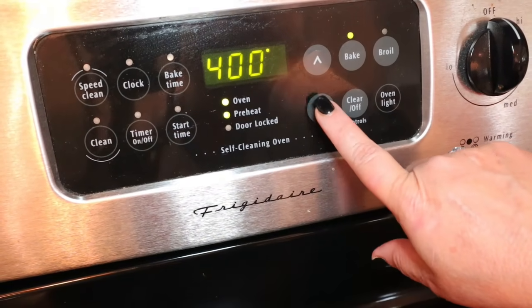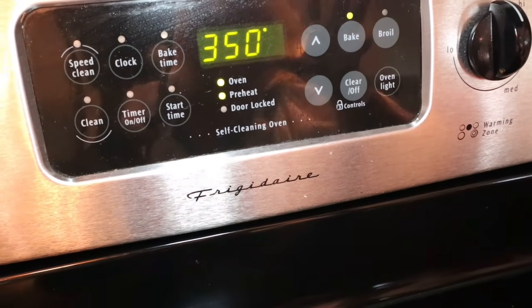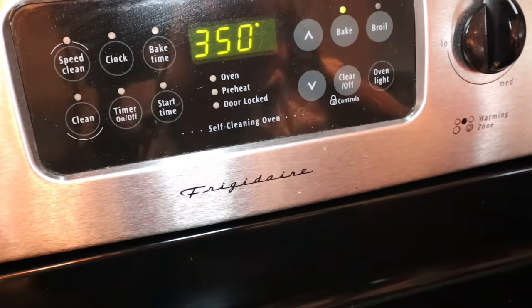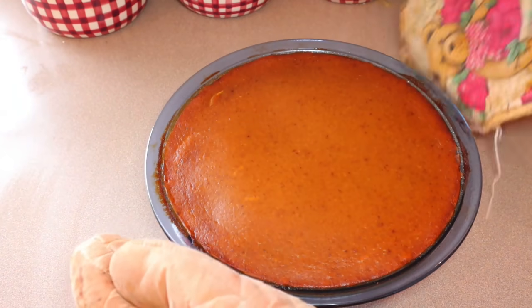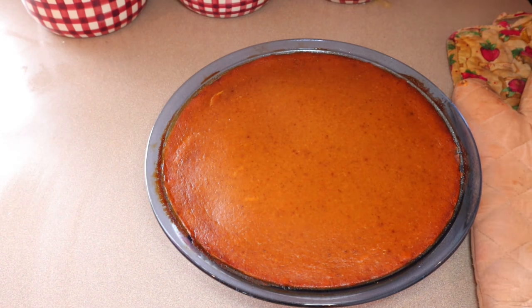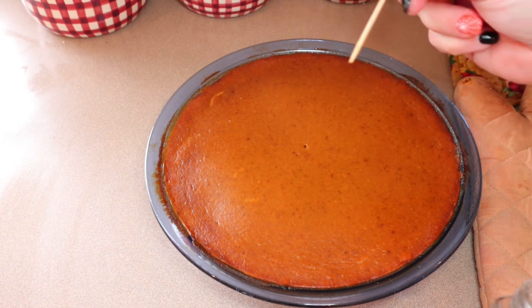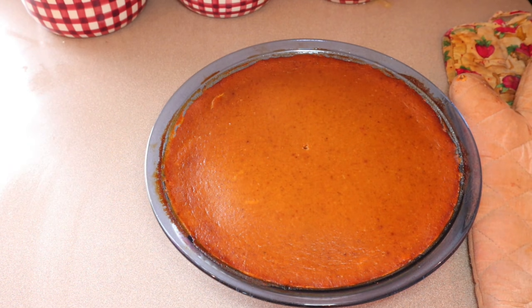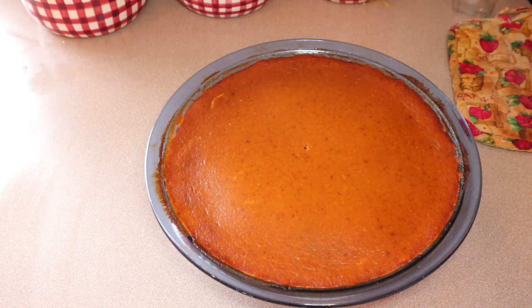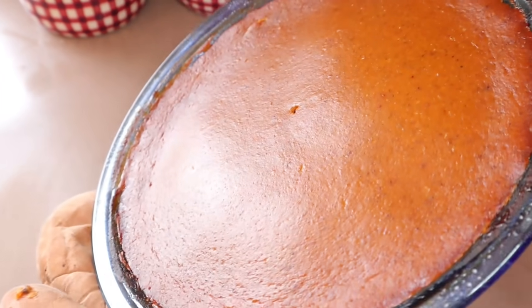So it's been 15 minutes on the pie. Now I'm going to bump this down to 350 and set my timer for 50 minutes and check on it — it takes anywhere from 50 to 60 minutes, just depending on your oven. The pie is done. Let me get my toothpick and check it — that's coming out pretty clean. I had mine in for 50 minutes. So now I'm going to set that aside and let it cool, and then that's going to get cut into eight pieces.